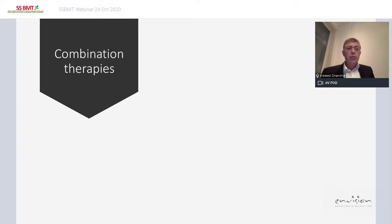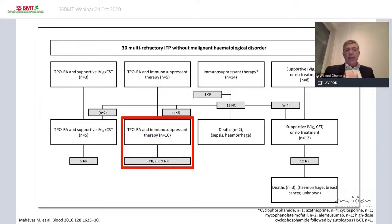How about combination therapies? A French study with 30 multi-refractory patients — refractory to splenectomy, two TPO agonists, and rituximab — showed that 10 patients receiving TPO plus an immunosuppressant had seven of ten responding, either complete or partial response. This makes us think that combining a TPO agonist to increase platelet production with an immunosuppressant to suppress autoimmunity might be a very good approach.